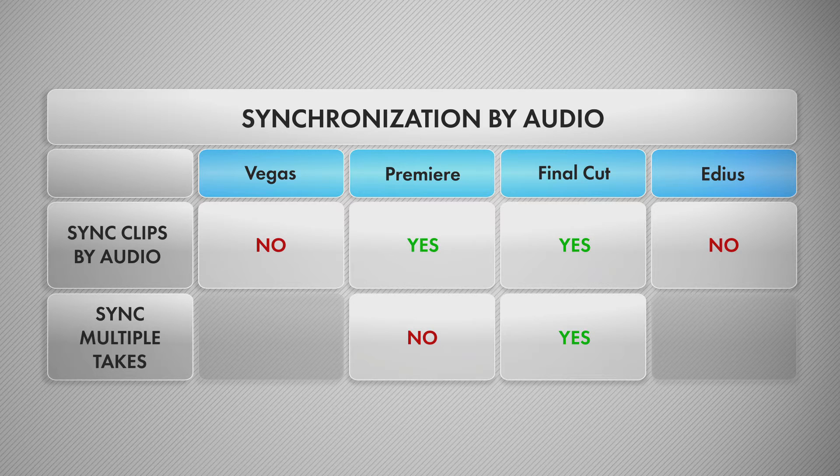Premiere's audio sync is whimsy — it may reject some material and it cannot help you sync a complex project like a concert automatically, because it cannot detect multiple starts and stops from the same camera angle.